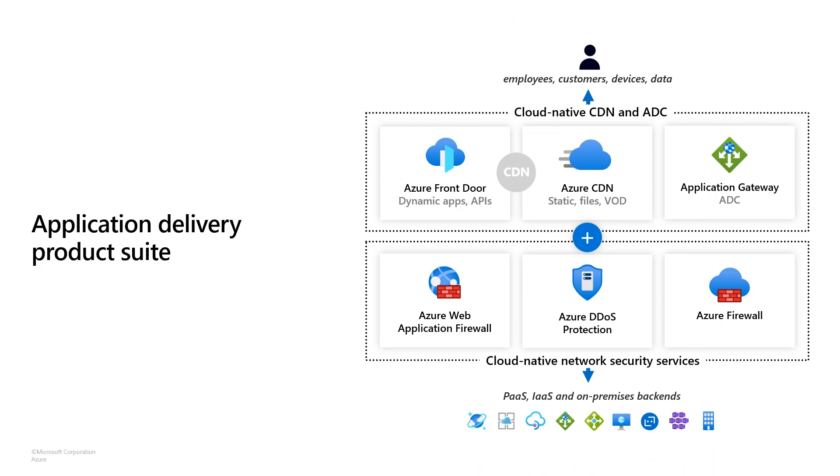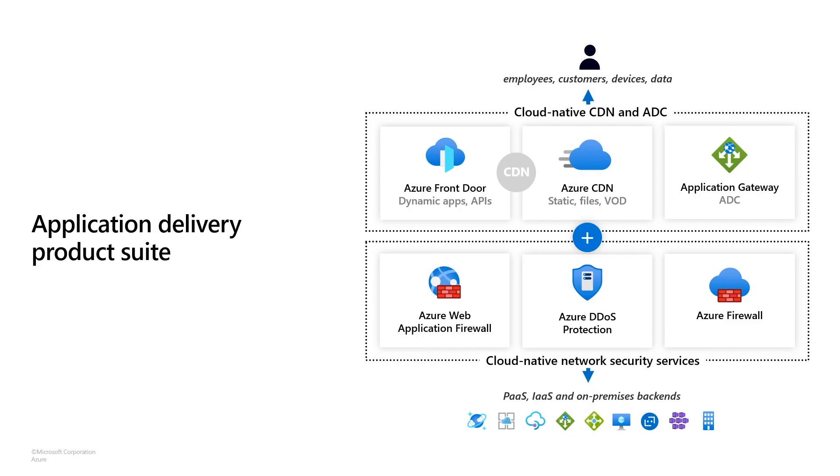Azure's application delivery product suite is something we've built over the last few years to really address this problem of how you handle Internet-facing services. It's a collection of products that enable security, reliability, scale, and performance in an integral way with your application. We enable this at a global scope and at a regional scope, and we deeply attach it to our security suite — within global scope products like Azure CDN and Azure Front Door, but also regionally within things like Application Gateway.